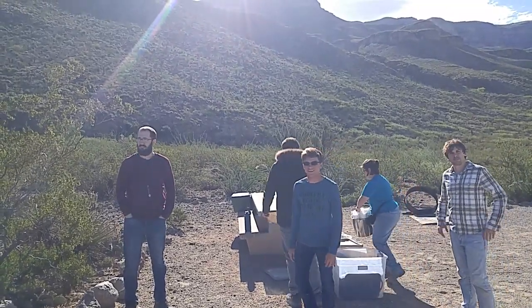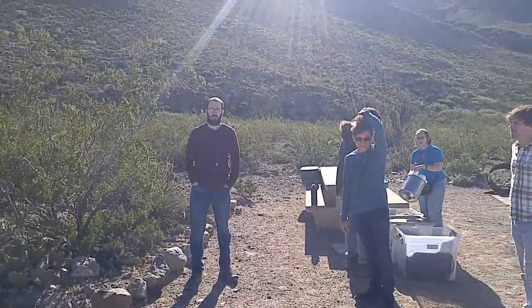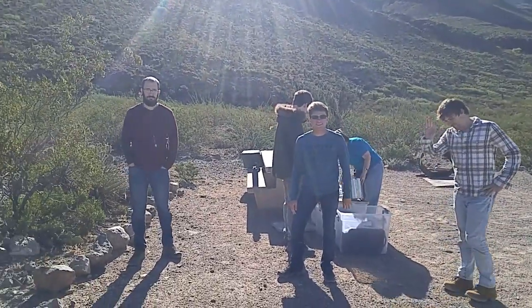Good morning, ladies and gentlemen. My name is Rusty78609. I'm at Oliver Lee State Park in New Mexico, and this is a group of geology students. You can tell by that professional look about their faces.